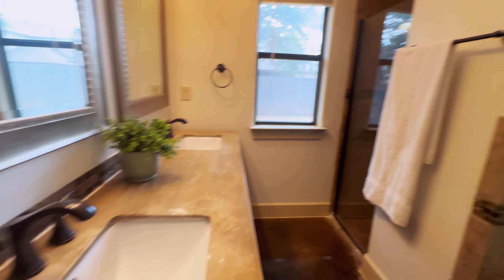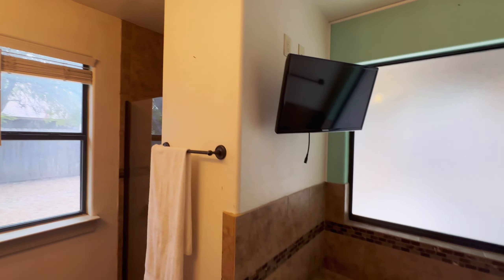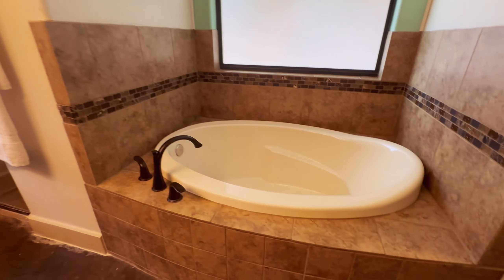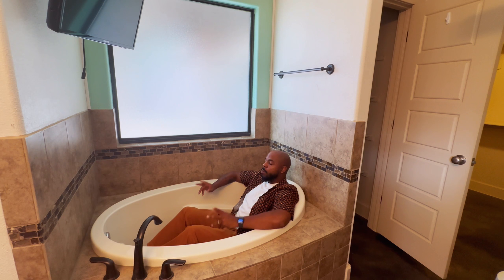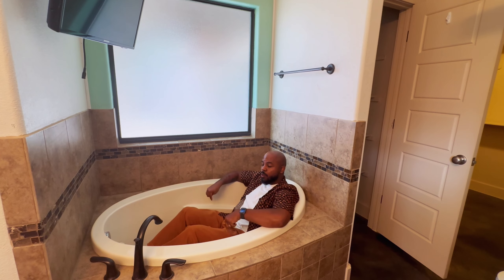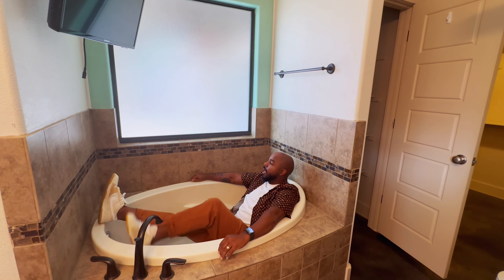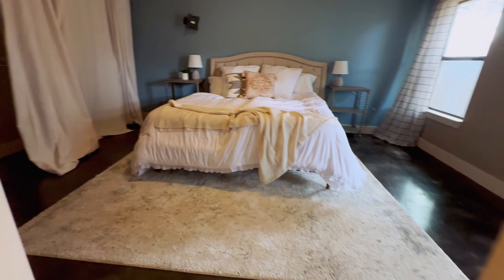So we're into the bathroom now. Double vanity. Really like what they did here. TV over the tub — that is luxurious. One of the most important things that happens on this channel is the bathtub test. And this one is very, very deep, very cozy. I'm going to say it's a pass. I like it. Really like this one. They did some good staging in here as well.